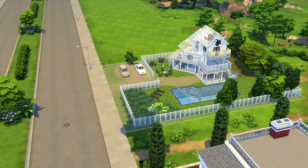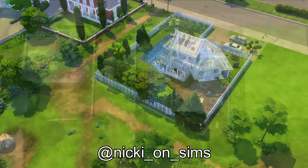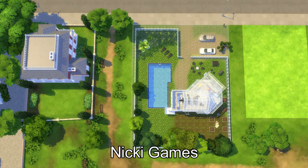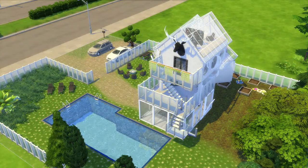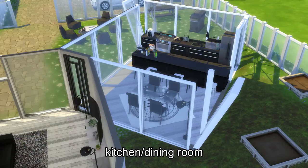The last but not least build in this video is a modern minimalist built by Nikki. Nikki's Instagram is @NikkiOnSims and you can find her on YouTube at Nikki Games. This build is really cool and different from anything I've ever seen anyone build. I think the shape of the house and all the big windows she used really made it look modern.